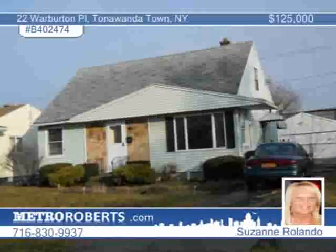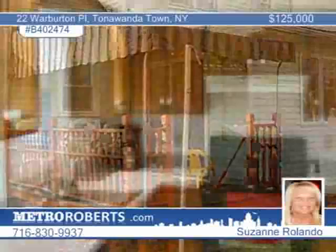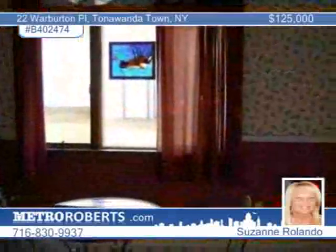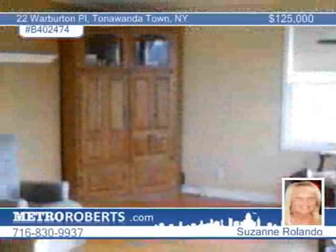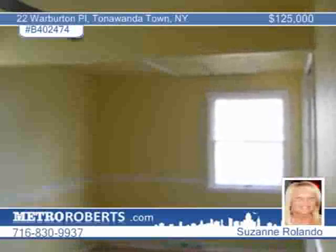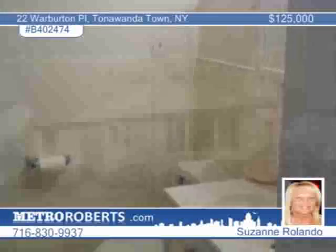Suzanne Rolando introduces this nice Cape Cod in Tonawanda. The home features an eat-in kitchen as well as another small dining area. There are two bedrooms down and one large upper bedroom, as well as full baths on each level. The newer remodeled kitchen is a delight, and you'll love the hardwood and vinyl floors, newer furnace and windows, and the two-and-a-half car detached garage in the fully fenced yard with a deck. Don't miss this great location.